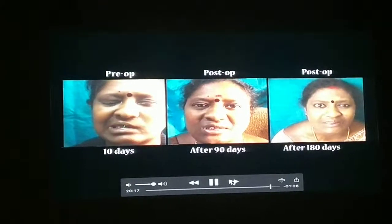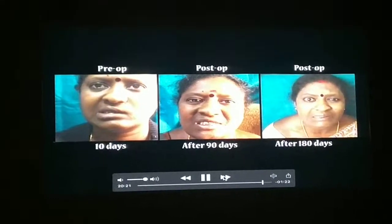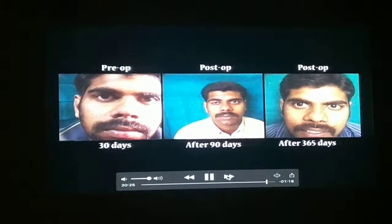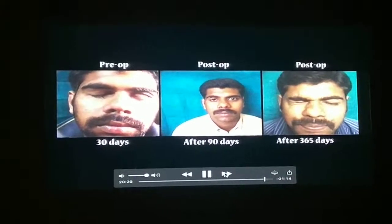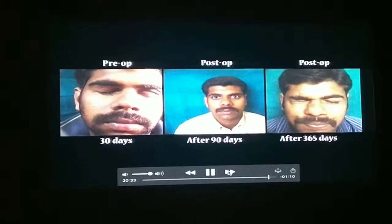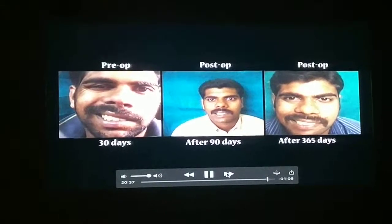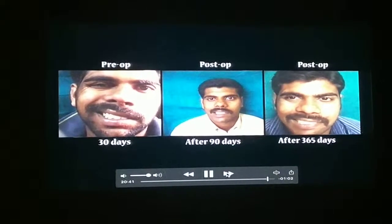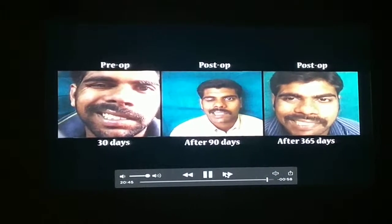She has grade 5 facial palsy and this is the end result after 180 days. And this is the patient after 30 days it was done, so here also you can see the result he has got. Because of the delay, the results will not be that very good. This is done at the end of 30 days.